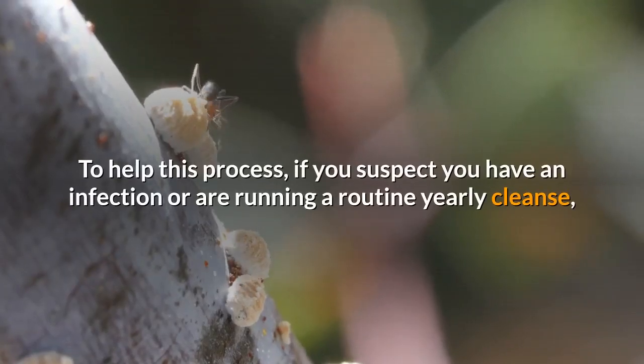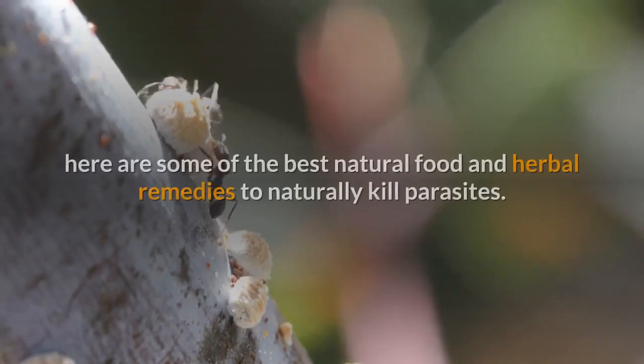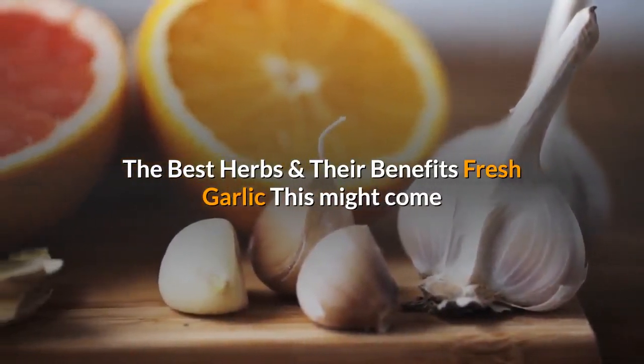To help this process, if you suspect you have an infection or are running a routine yearly cleanse, here are some of the best natural food and herbal remedies to naturally kill parasites. The best herbs and their benefits.